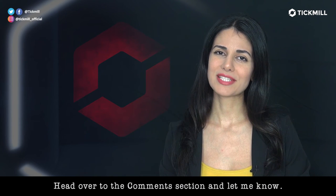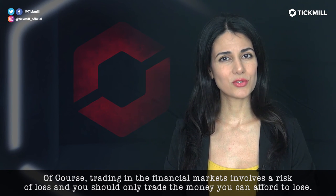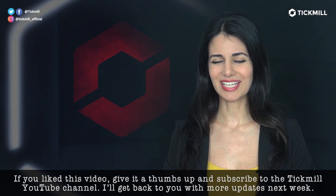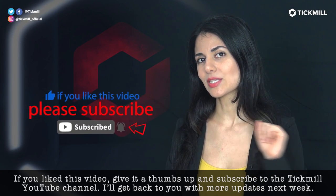Head over to the comment section and let me know. Of course, trading in the financial markets involves a risk of loss, and you should only trade the money that you can afford to lose. If you like this video, give it a thumbs up and subscribe to the Tickmill channel. I'll get back to you with more updates next week.